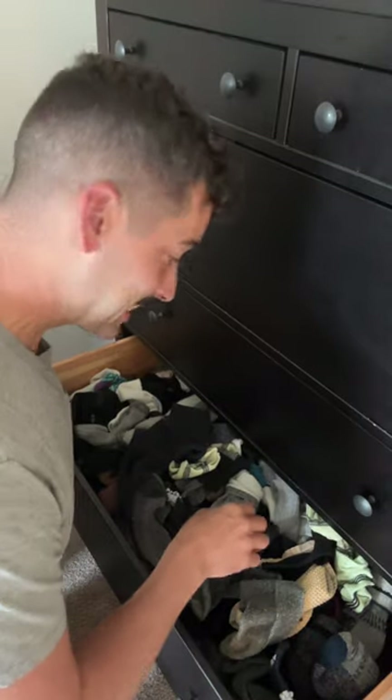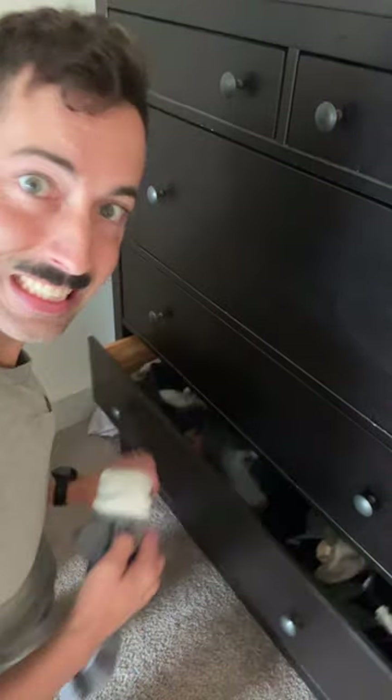Guys, I have an unhealthy obsession with socks and my wife keeps throwing them away. Let's accessorize.